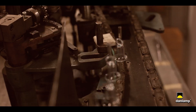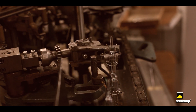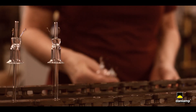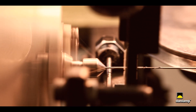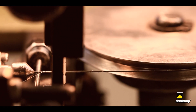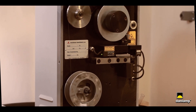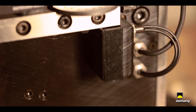Our production of light bulbs consists partly of machine production, but also of craftsmanship. At DanLamp we produce our own filaments, which gives a huge flexibility and 100% control over the quality of our bulbs.